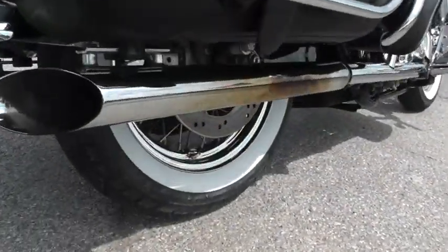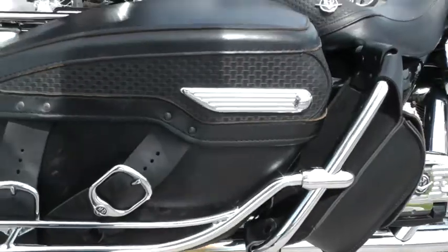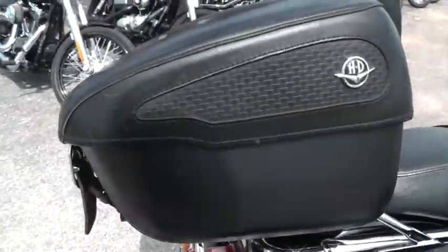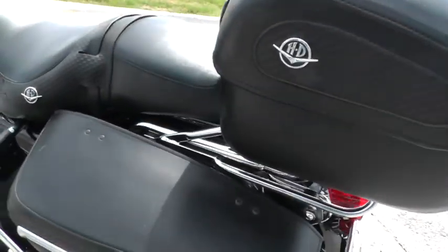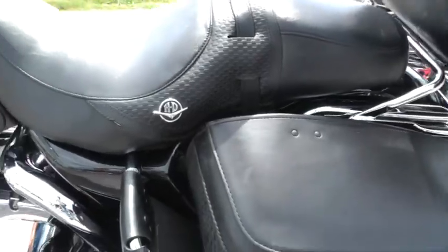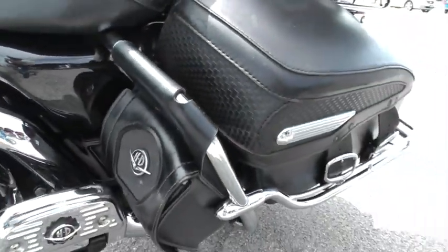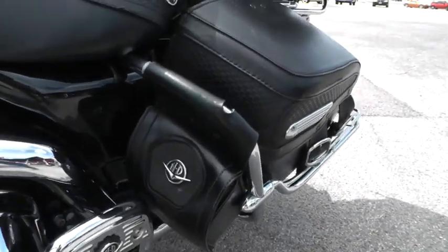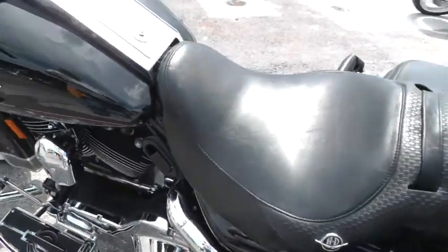It's got upgraded exhaust. It's got some blueing on this muffler over here. This tour pack matches the saddle bags but it's got a few scuff marks on it as well. This saddle bag over here has got a few little scuff marks on it. Got another bag on this side for your passenger bags if you want to haul water or anything of that nature.